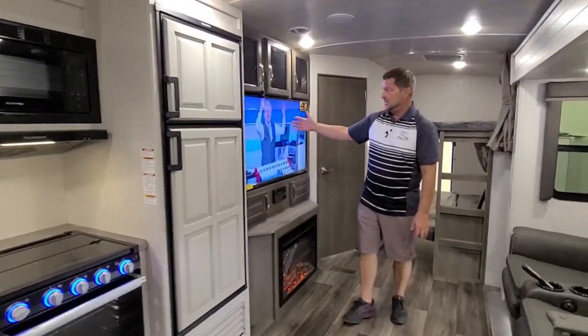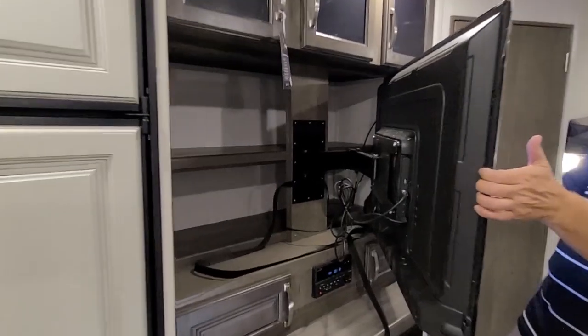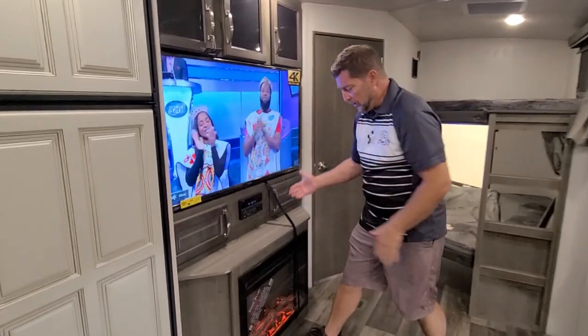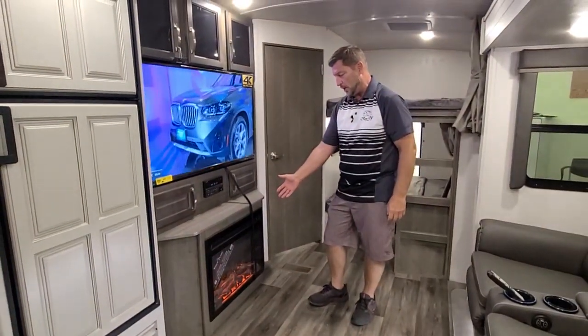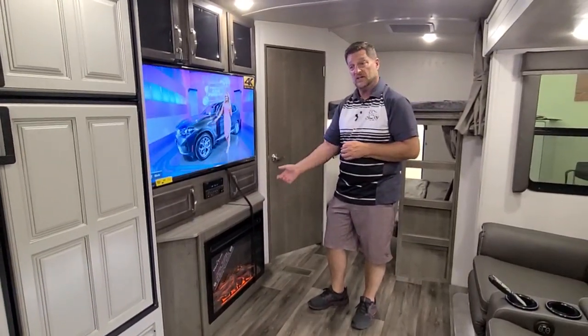We have a 50-inch TV with a ton of storage behind it. Below here we have a fireplace that is 5,500 watts and 110 only — so when you're plugged in somewhere, this will almost heat the entire coach for you.